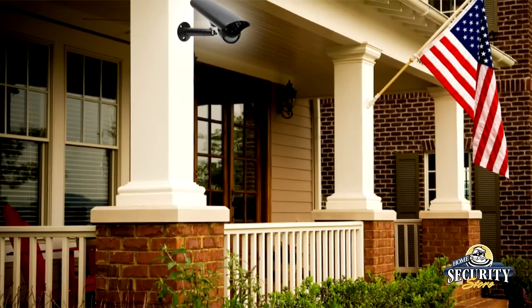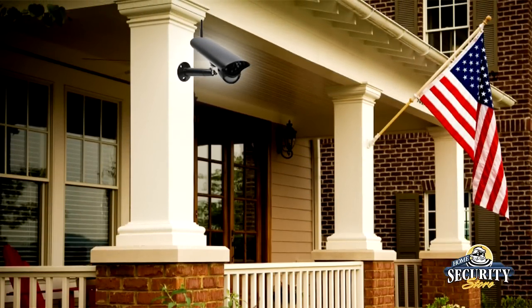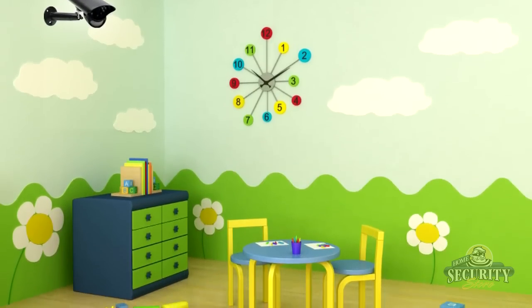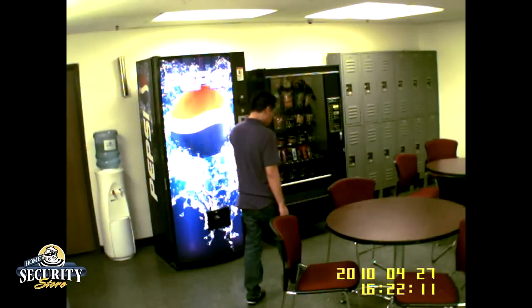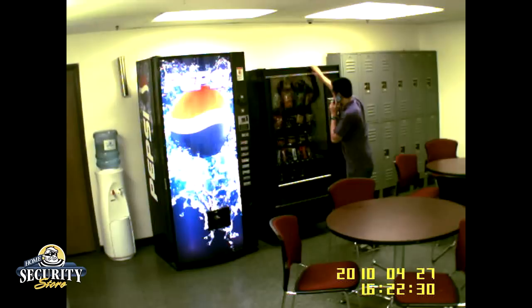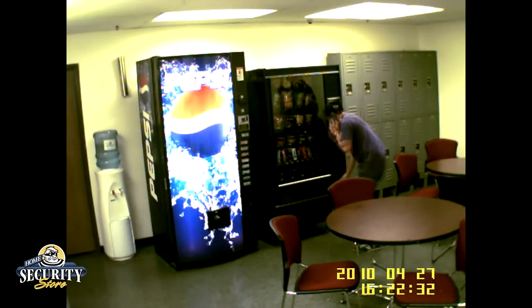Perhaps you want to place one camera overlooking your front porch and the other one in your kid's room — with this system, no problem. Now let's take a look at the quality of the video. Notice the nice, vibrant, and crisp colors. Even the movement of the subject is very clear.